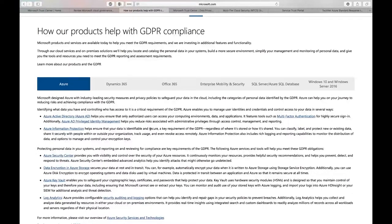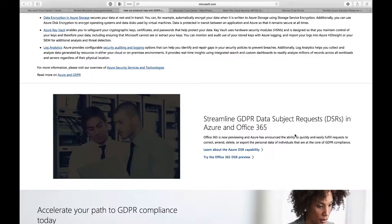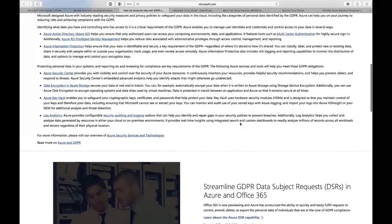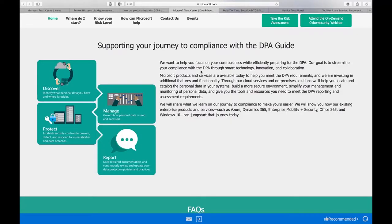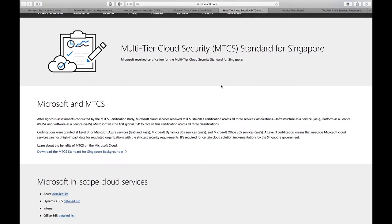Azure and Office 365 also help you with DSR — Data Subject Requests — where customers or users can ask you to provide all the data you hold about them in the cloud. Azure helps you respond timely to this GDPR compliance requirement. Closer to us in Asia Pacific, there is also the Philippines Data Protection Act of 2012. In terms of compliance, a very important standard in Singapore and the region is MTCS — Multi-Tier Cloud Security — for which Azure and other Microsoft technologies have been compliant at Level 3 for years.